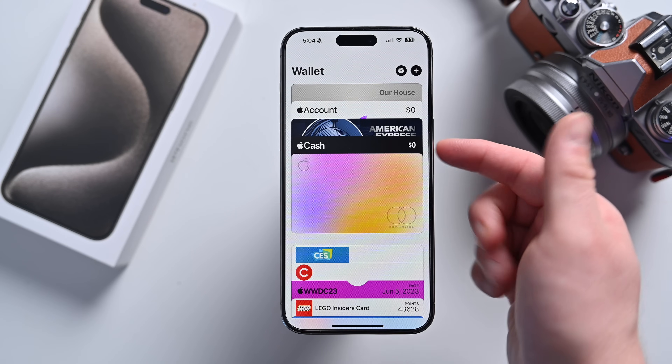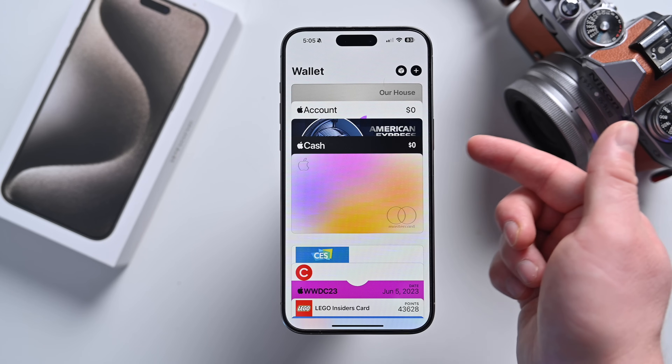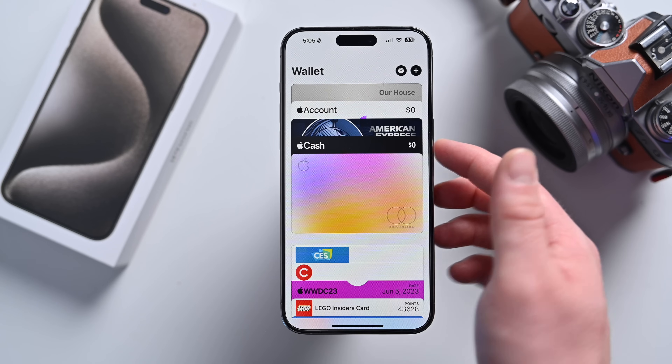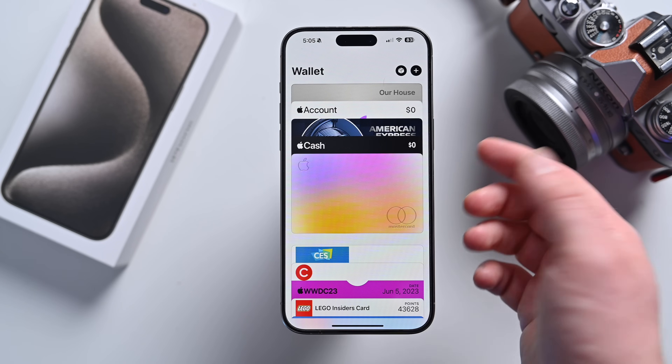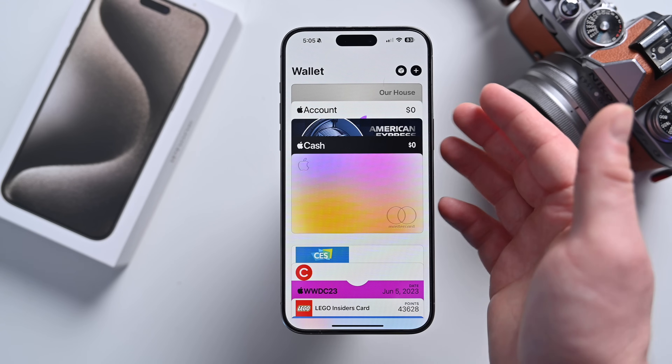For UK users, there's now the ability for your balance to show in the Wallet app. It doesn't work for all banks and it's definitely not available stateside, but if you are in the UK and you have a supported bank, your actual checking account balance can show inside the Wallet app. iOS 17 also gives the ability to view your Apple account balance in the Wallet app now. So if you have any balance in your Apple account, it'll show here — this appears to be a push by Apple to surface account details, whether from your bank or your Apple account.